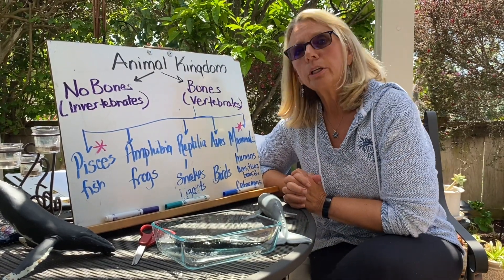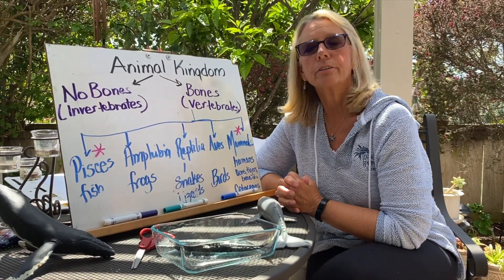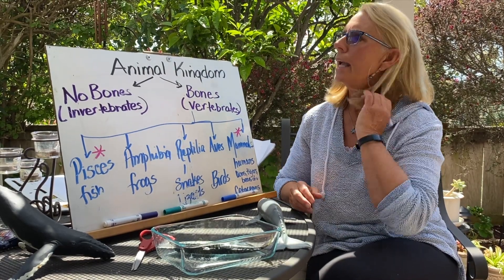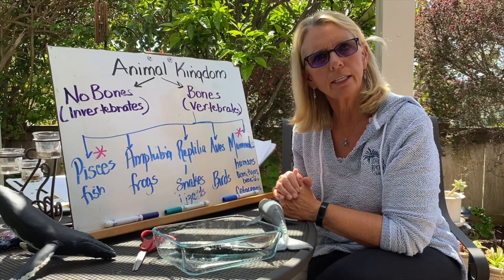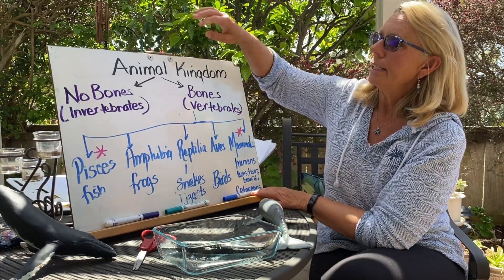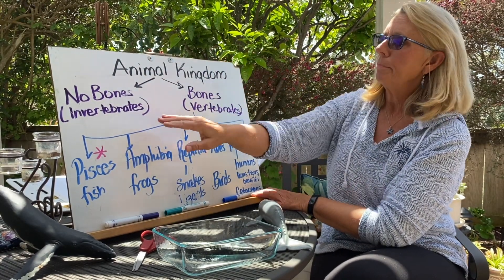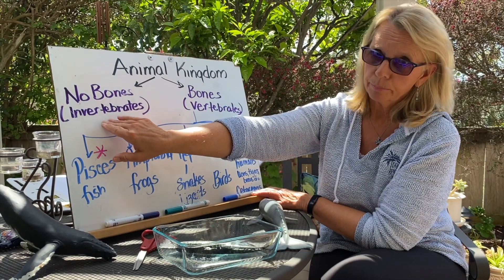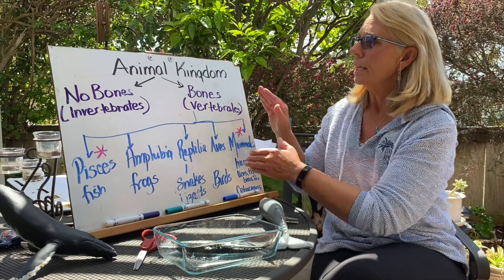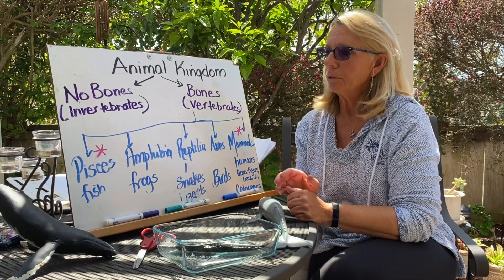The system we use for classifying animals goes all the way back to the 1700s. There was a man by the name of Carlos Linnaeus — that's his scientific name — and he came up with this system of kingdoms. All animals in the animal kingdom are divided into animals that don't have bones and animals that do have bones. The big scientific word is invertebrate if you don't have bones, and vertebrates if you have bones. Of the animals that have bones, there are five major groups.